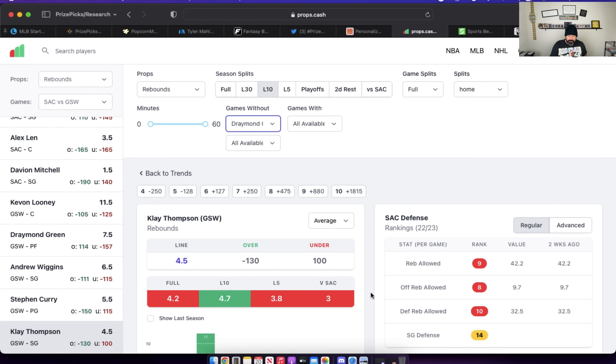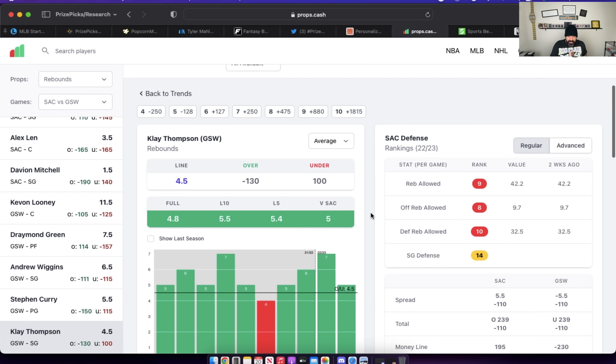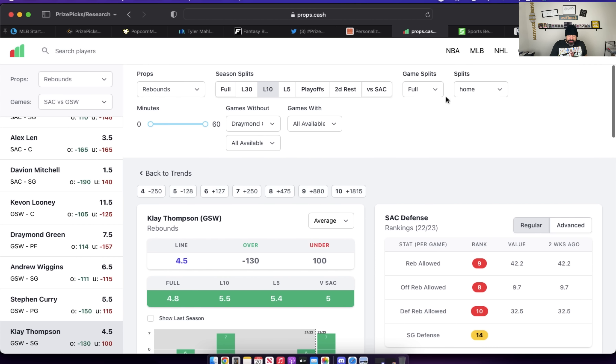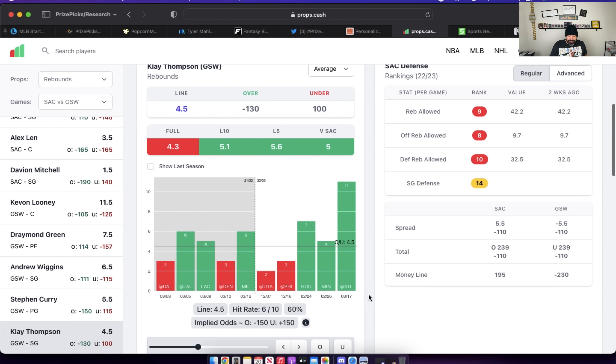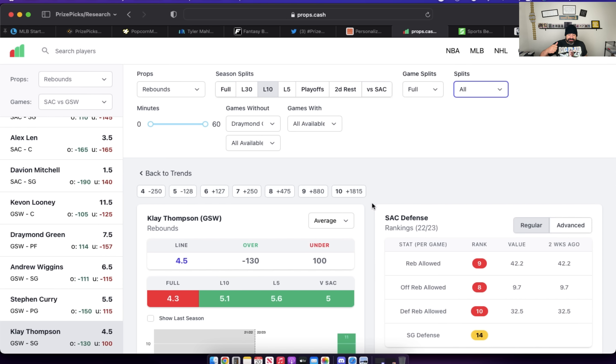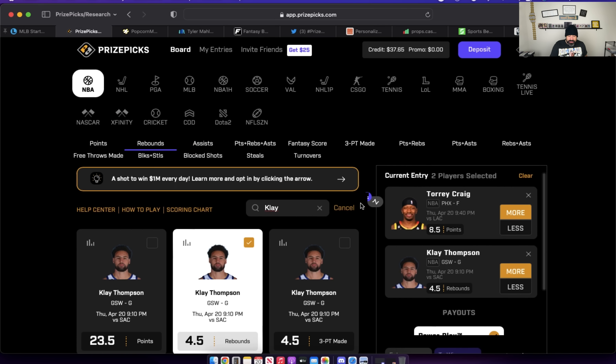Filter out Draymond Green from this equation and this lights up like the 4th of July. The last two games at home for Klay Thompson without Draymond Green on the floor — Klay's gone over this line. Last season without Draymond Green on the floor at home, Klay Thompson really benefited from that. We can see this looks a lot different when Green is not on the floor and they're playing at home. Overall, when Green is not on the floor, Klay Thompson's numbers are still pretty good. This is a prop he's had success hitting regardless of venue and regardless of who is in or out of the lineup. I really like the over on this one for Klay Thompson.